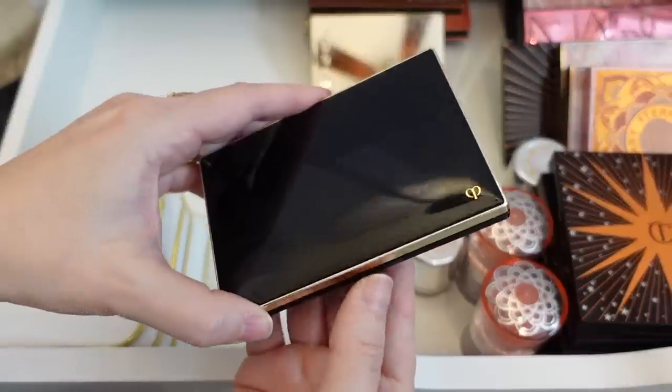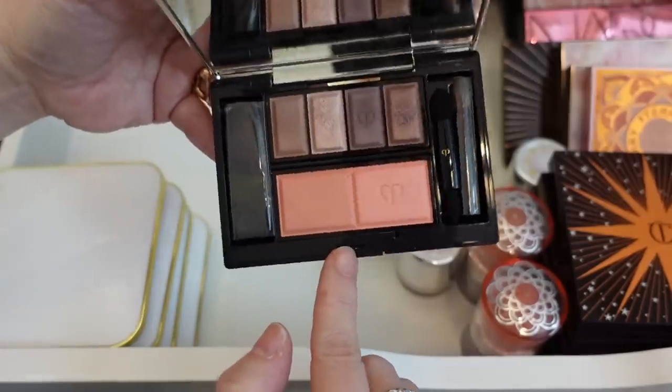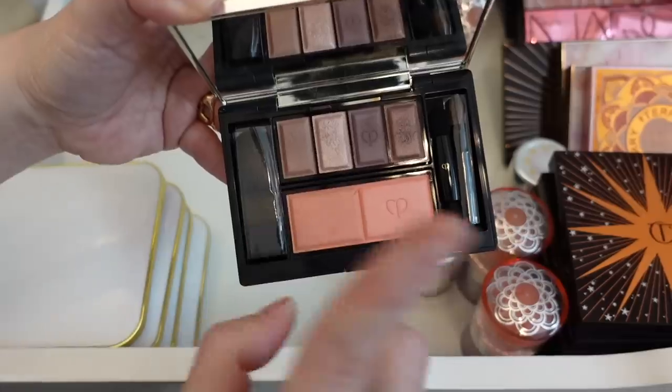Here is a Clé de Peau customizable palette where you can put in one of their quads and one of their blush duos. I made this quite some time ago, but I'm definitely going to hold on to this because if those products ever go bad, I can just swap them out.